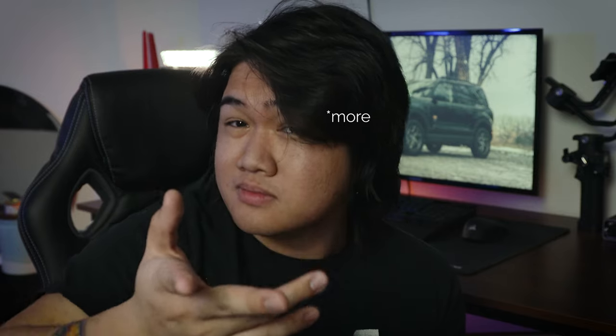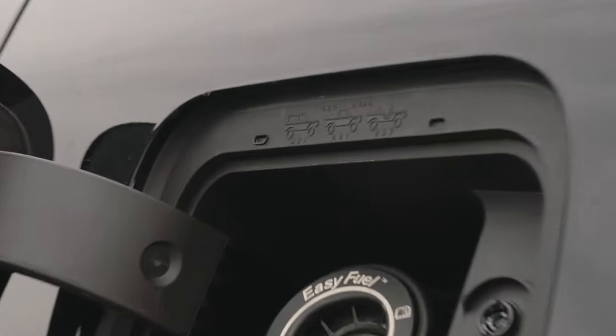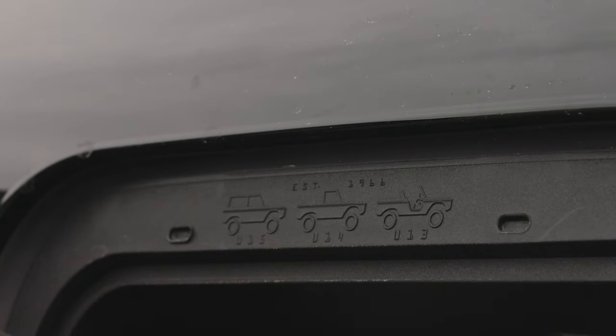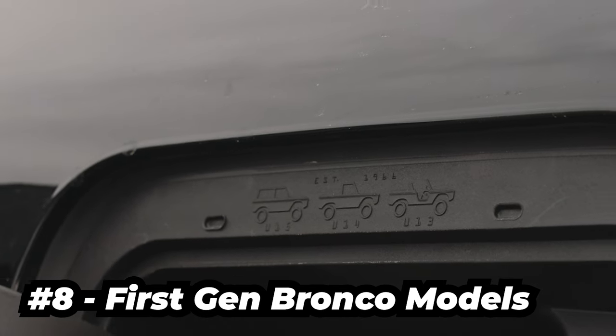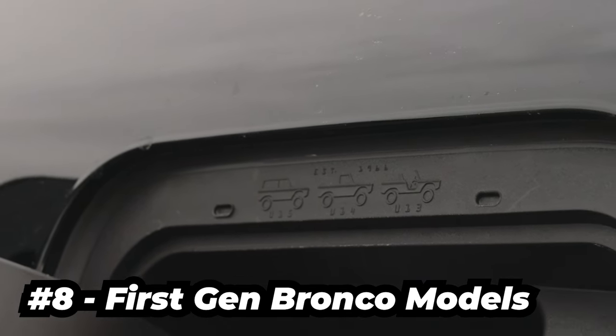There's actually two bonuses, so wait until the end of the video to find out what those two bonus Easter eggs are. Open your gas cap door and you'll find the eighth Easter egg, which is the first generation of Ford Bronco models: the U13 Roadster, U14 half cap pickup, and the U15 SUV.